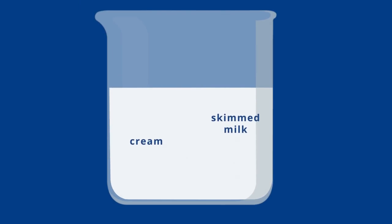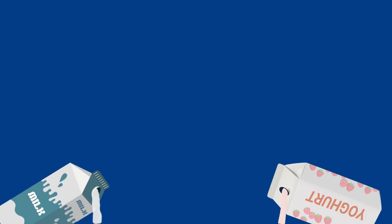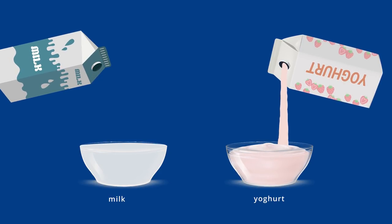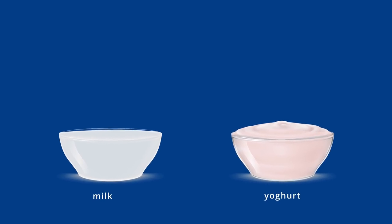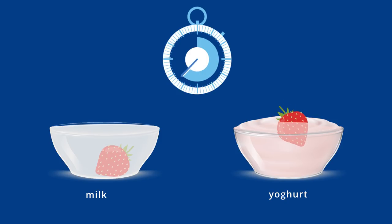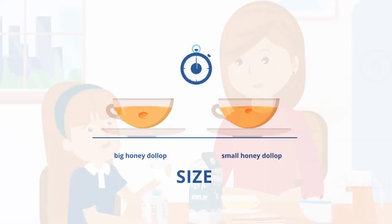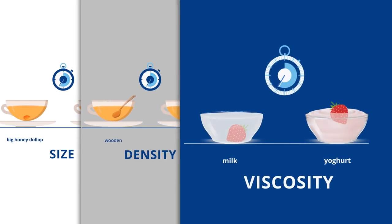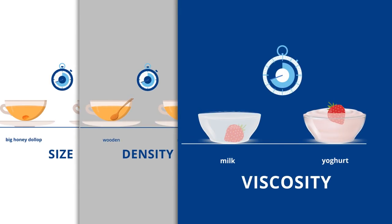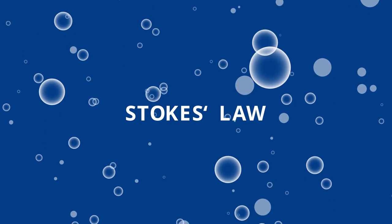So, Mum, the combination of size and density of a particle will affect the speed a fat globule moves through milk during separation. Now imagine if the liquid the particle is travelling in was thicker, like yummy yoghurt. The thicker the liquid is, the more time it takes for a particle to travel through it, because there is resistance in the liquid, which is also known as viscosity. The speed a particle travels through a liquid depends on several things: the size of the particle, its density, and the viscosity of the liquid it's travelling through. These all come together in a really cool formula known as Stokes' law.